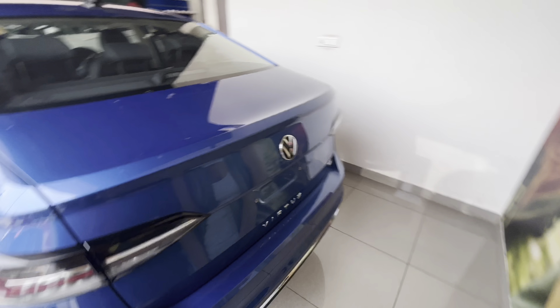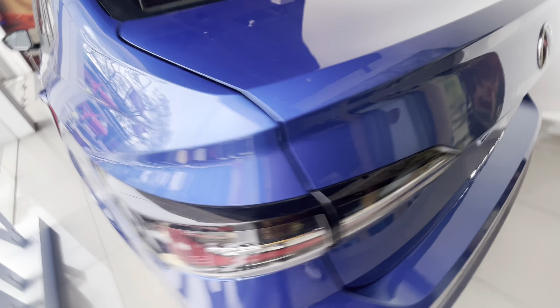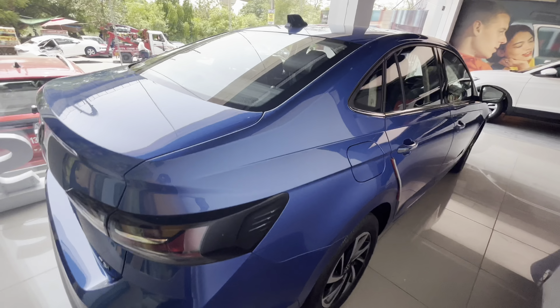It's a very beautiful color. The rear look features full LED tail lamps, Volkswagen logo, TSI badging, shark fin antenna, and a sunroof.